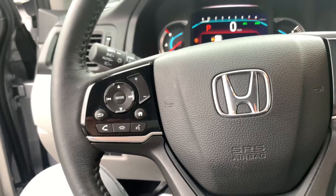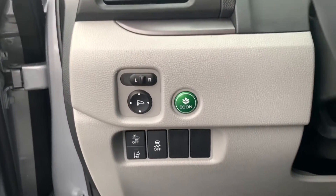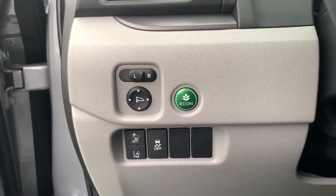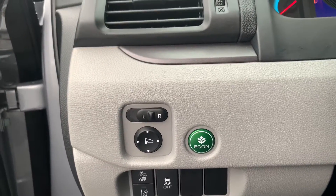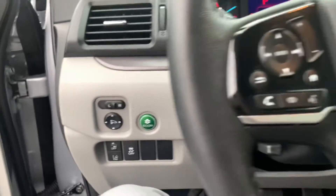On the left side, you have some phone controls. And down over here on the left side of where the dash is, you have some traction control options, road departure mitigation, and you even have your mirror controls and an eco mode button.